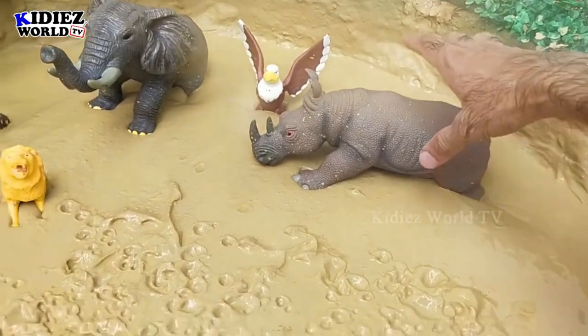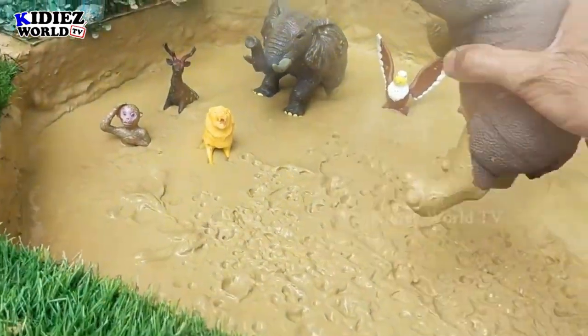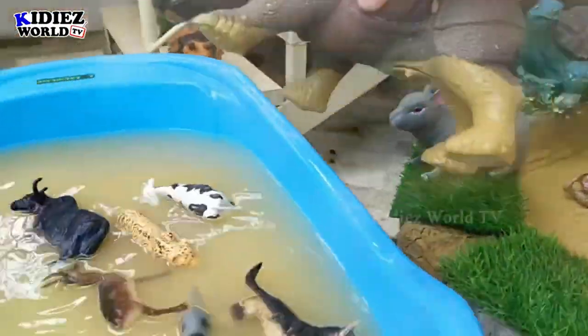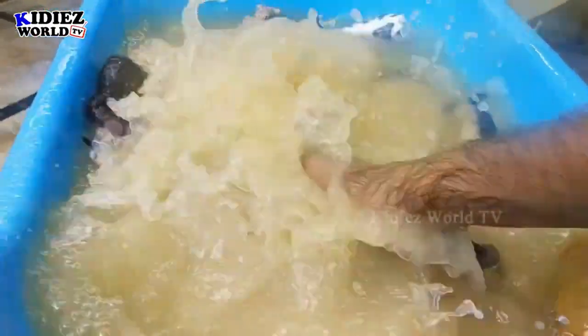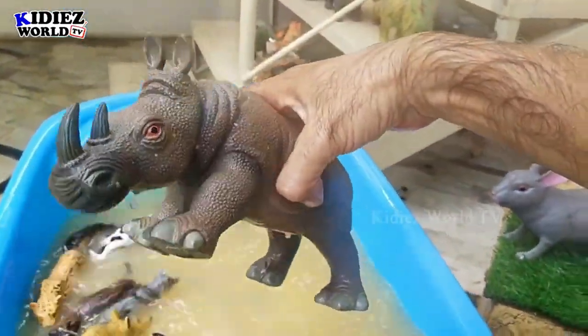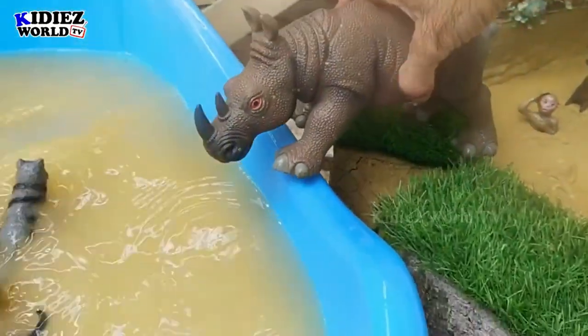The next one is the big African rhinoceros. This one is the biggest in my toys collection. It's very dirty now — let's wash him. Wash, wash, wash! And here we go — our African rhinoceros is neat and clean!